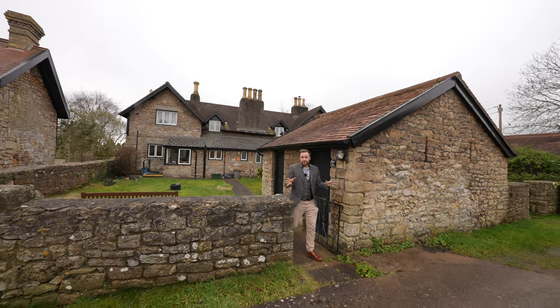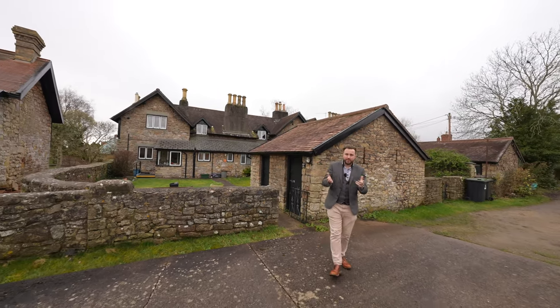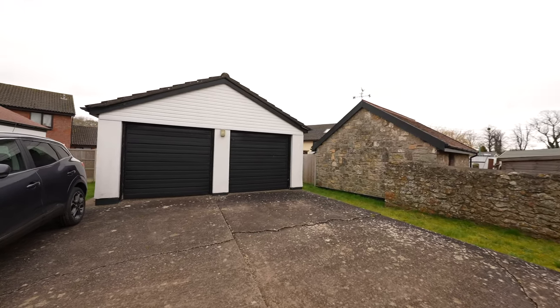Leading off from the gardens you have this substantial parking area which offers parking for several vehicles. In addition there is also this substantial double garage.